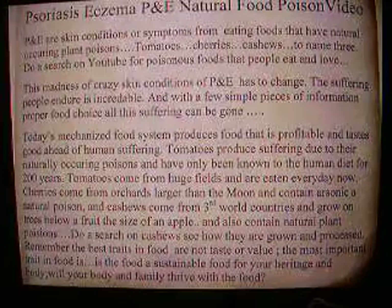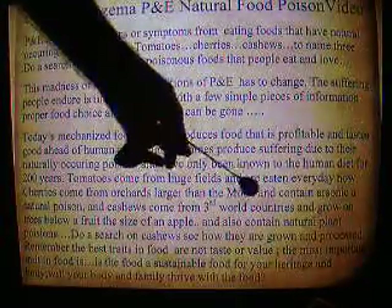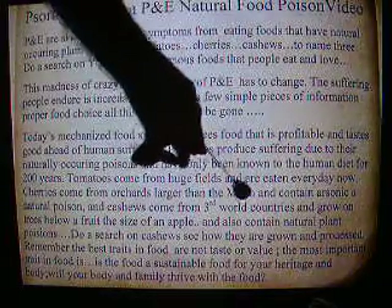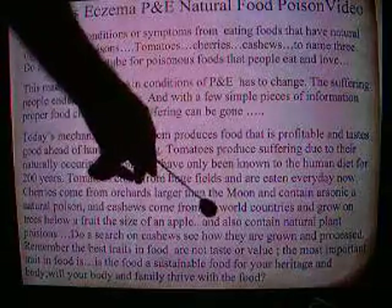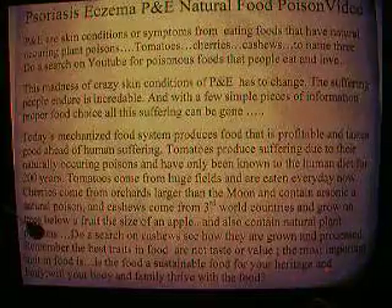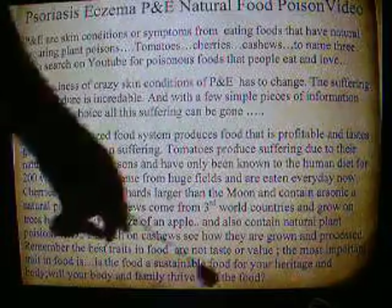Cherries contain arsenic, a natural poison. Cashews come from less fortunate countries and grow on trees below a fruit the size of an apple, and also contain natural plant poisons. Do a search on cashews to see how they are grown and processed.